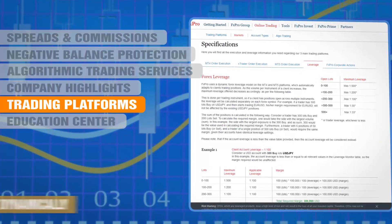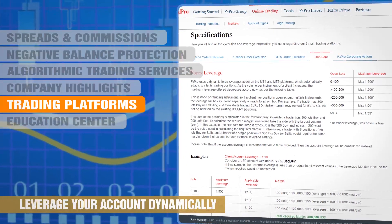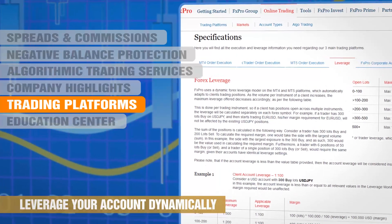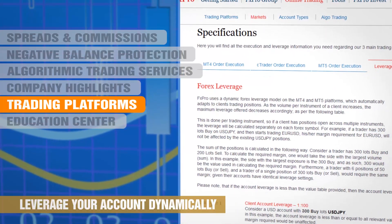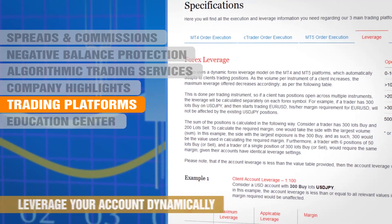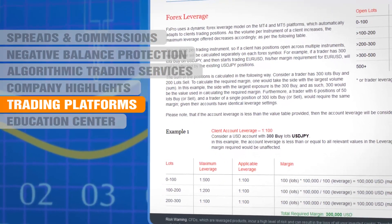Regarding leverage, FX Pro offer a unique dynamic maximum leverage model. The highest possible leverage is 500 to 1, but overall maximum leverage is determined by the absolute number of lots held at any moment in open trade. Maximum leverage decreases on a sliding scale down to 33 to 1 when 500 open lots are held.